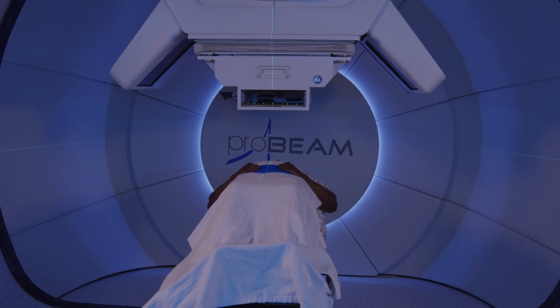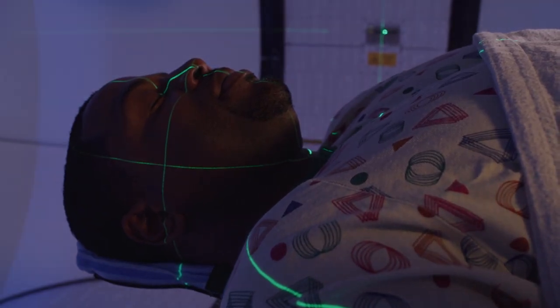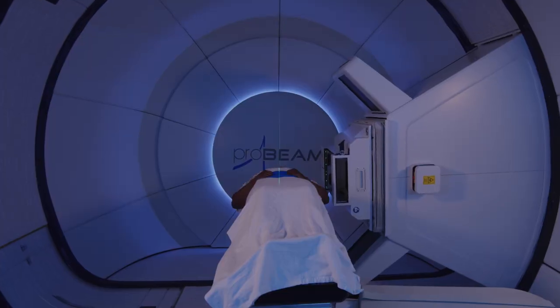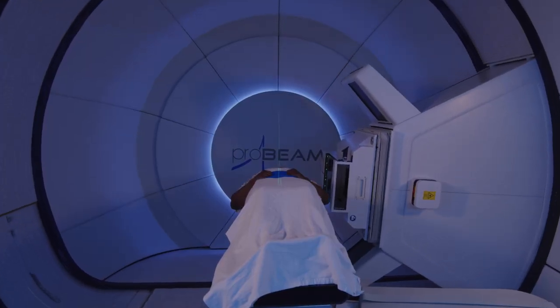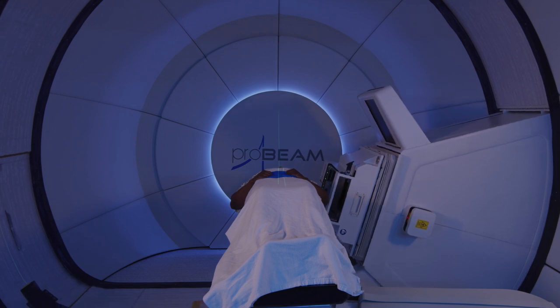While you're waiting for the treatment to be delivered, you may listen to music of your choosing. Try to relax and not move. Once the treatment begins, you may hear the gantry moving, but nothing will touch you and you cannot see or feel the radiation.